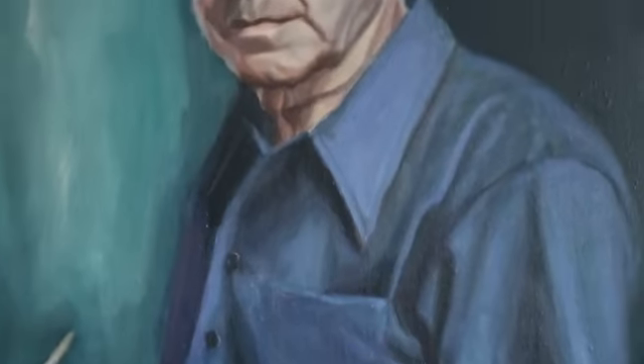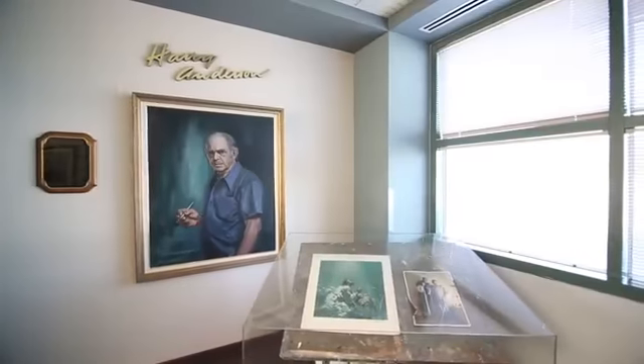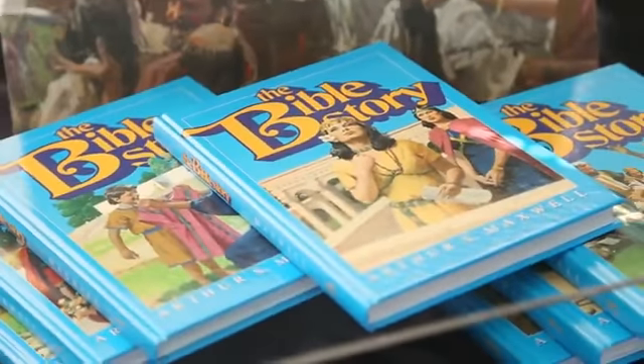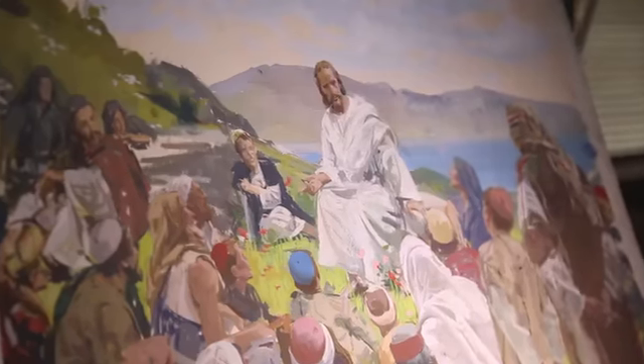Now we come to the Harry Anderson display, which includes a self-portrait and his personal easel. Harry Anderson is well known for his illustrations in the Bible Stories series and also secular publications.